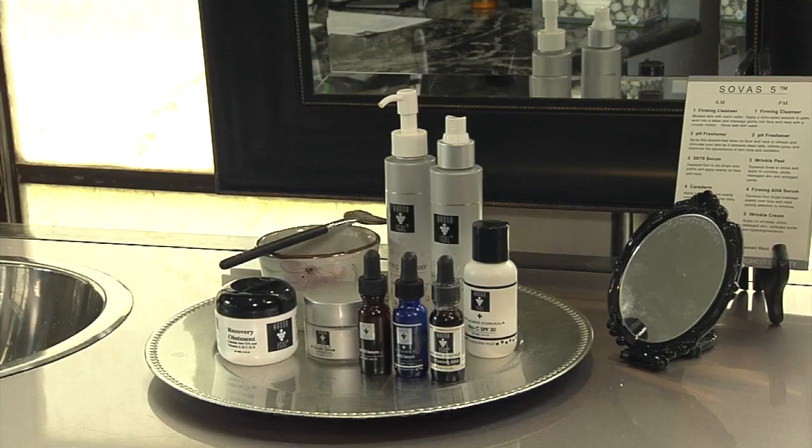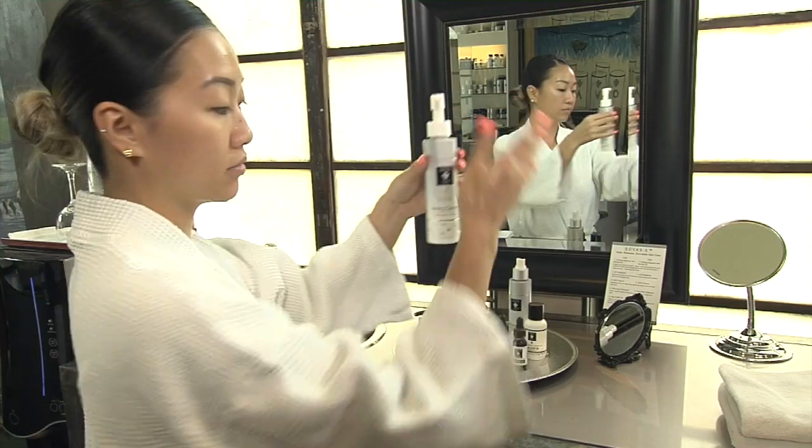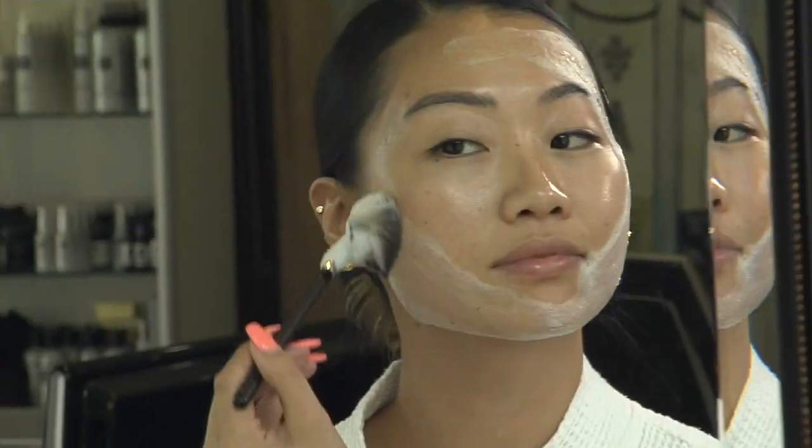At Hanna Asel, we specifically customize a skincare regimen for your skin type. The at-home procedure involves a morning and night protocol, and the first step will be the firming cleanser. It's great for exfoliation and removing all makeup residue as well as dirt and oil.